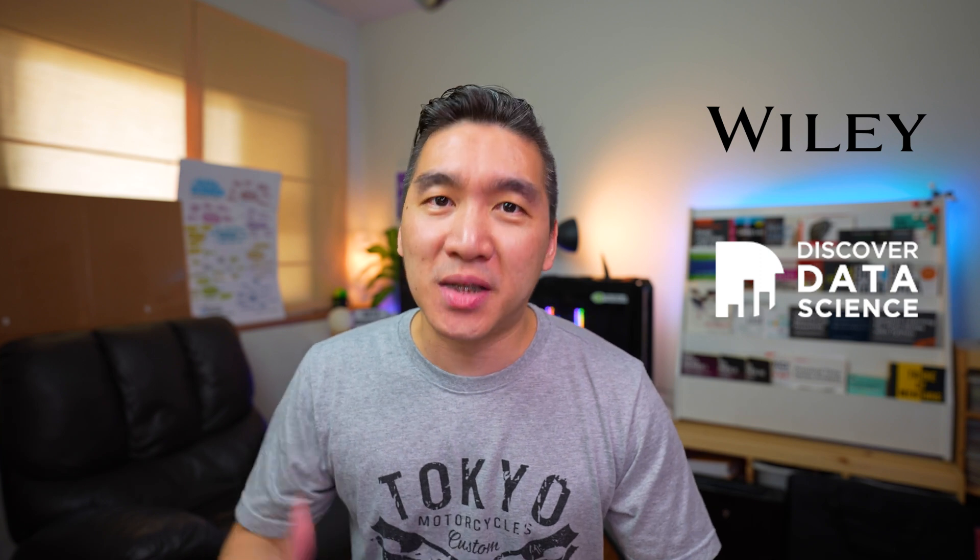This video is sponsored by Discover Data Science powered by Wiley. More on them in just a moment. In this video, I'm going to talk about some of the ways that you could stay up to date in data science.